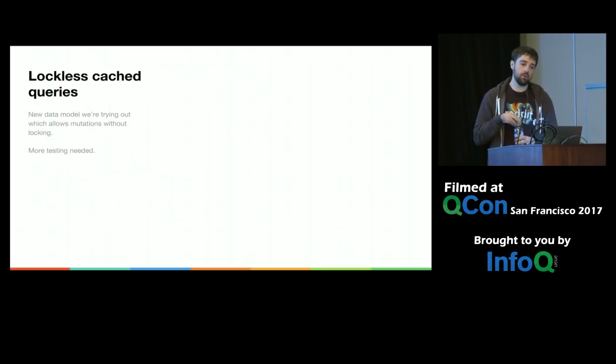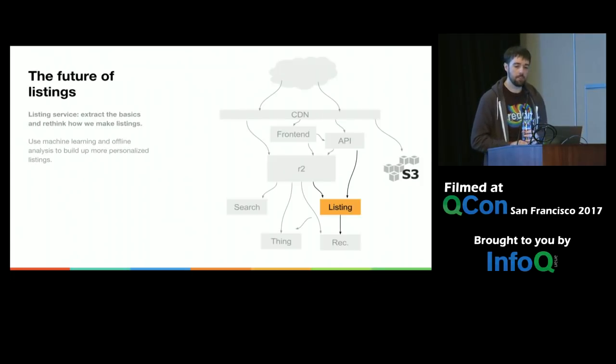Going forward, we've got new data models we're trying for storing those cached queries in a lockless way, which has been promising so far. More importantly, we're starting to split out listings altogether into a listing service. The goal, with a whole team working on it, is to make relevant listings for users from all sorts of sources: the data analysis pipeline, machine learning, and normal listings like the rest of the site.